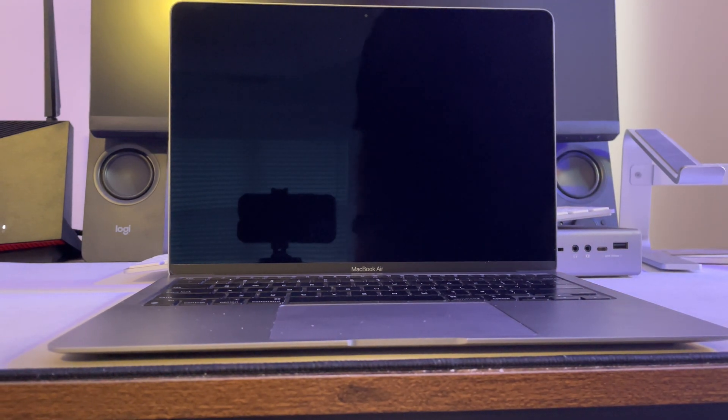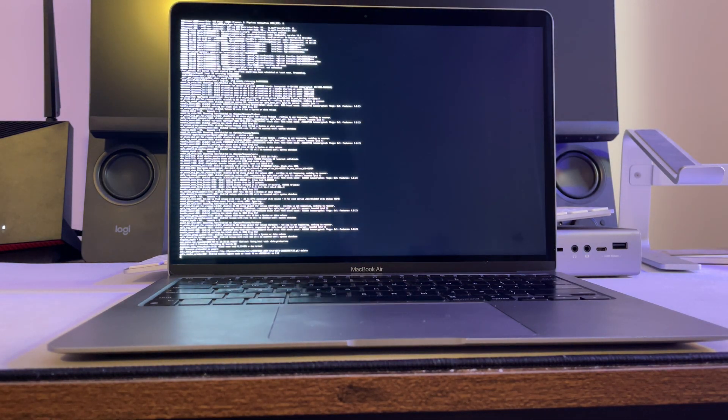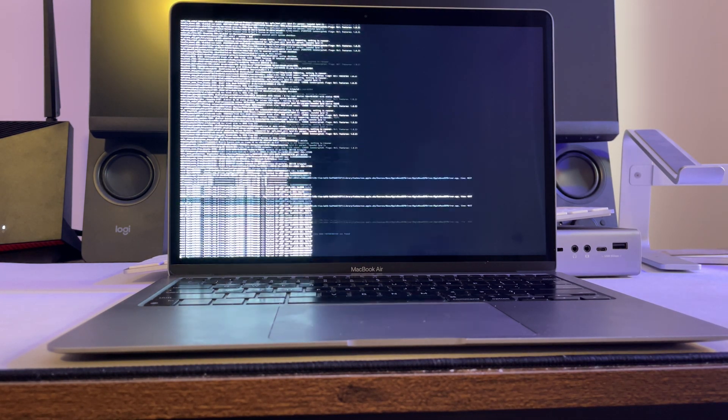One of the most tangible ways it feels like your computer is getting old is the amount of time it takes to start up and shut down. I'm running the latest release of macOS Monterey, and in general I don't like running the most recent operating system from Apple because they tend to be buggy and really need time to stabilize and perform the way they're supposed to.